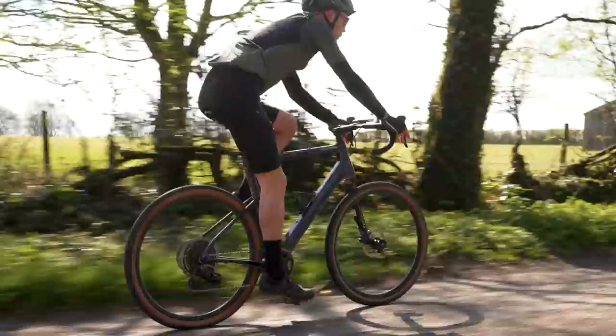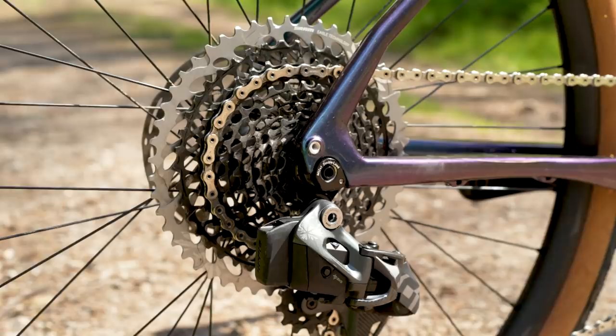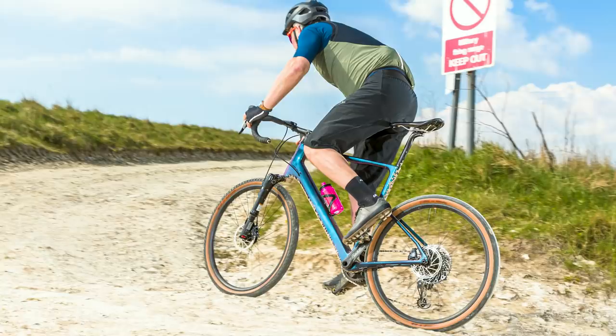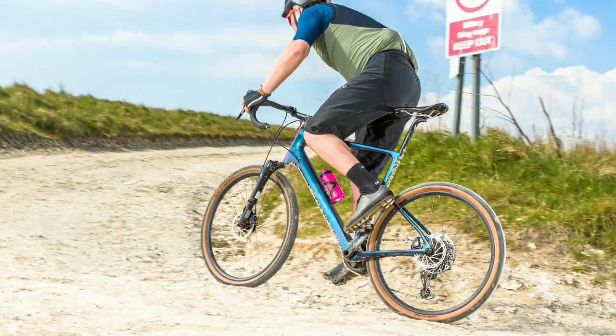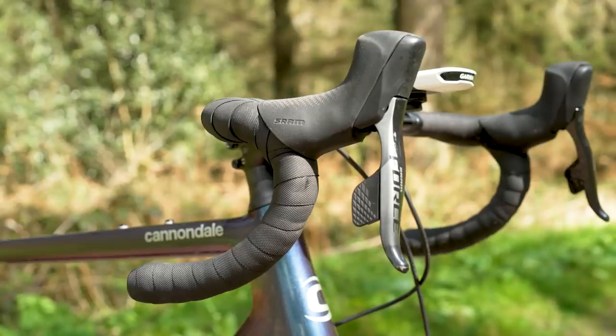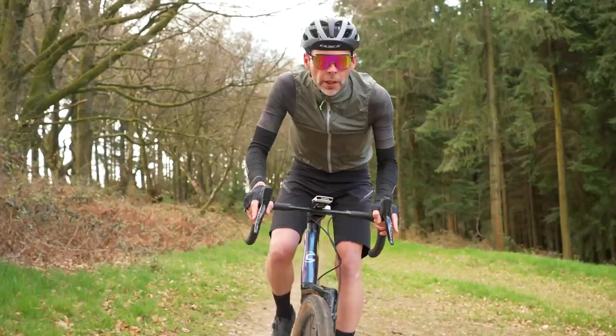The carbon Topstone comes with a mullet drivetrain — small in the front, large at the back — mixing SRAM's Road Force and Mountain Eagle offerings for a massive range over 12 speeds from the 10-50 tooth cassette. For example, a 40/10 gives you around 108 inches of gear for the wheel/tyre combination, and at its lightest the 40/50 gives you just 21.5 inches. In comparison, a standard 50/34 and 11-32 cassette on the same wheels would give you 28 inches at its lowest and 108 at the other end. So in effect you have an easier gear for climbing than most will be used to, and a top gear that's plenty for even the fastest off-road riders and ample for most on the road too.